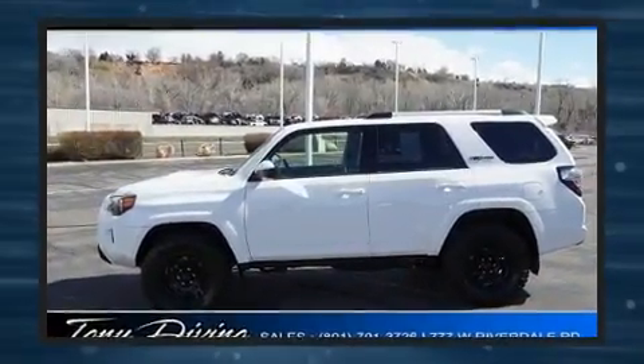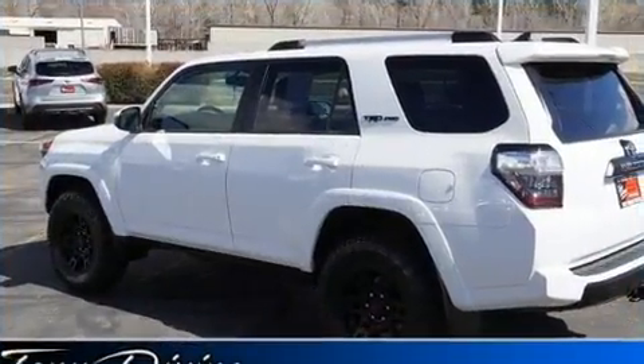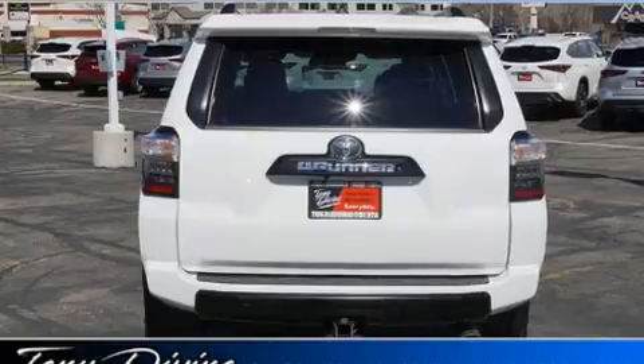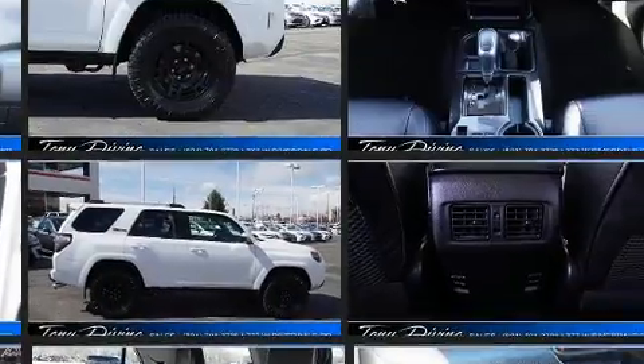Four-wheel drive allows you to go places you've only imagined. It's equipped with tons of terrific amenities, but it won't break your budget — like power windows, mirrors, and seats, heated and ventilated seats, heated door mirrors, a trailer hitch, and remote keyless entry.